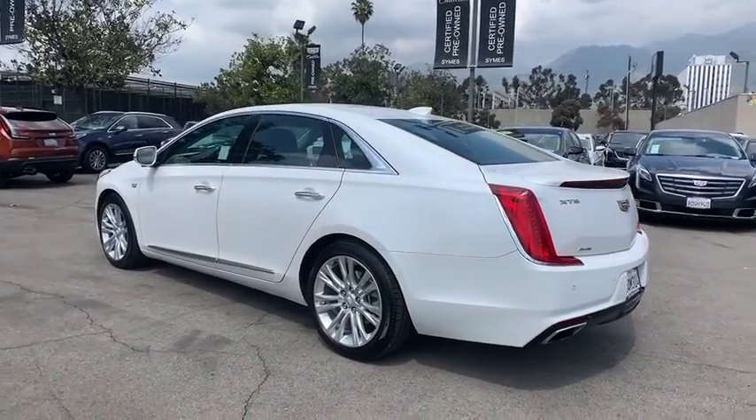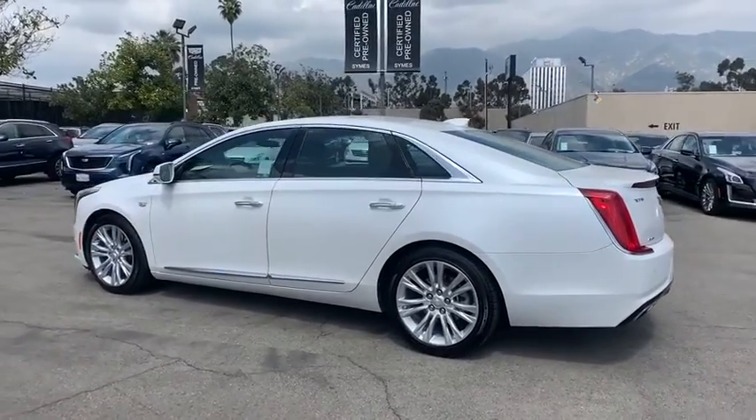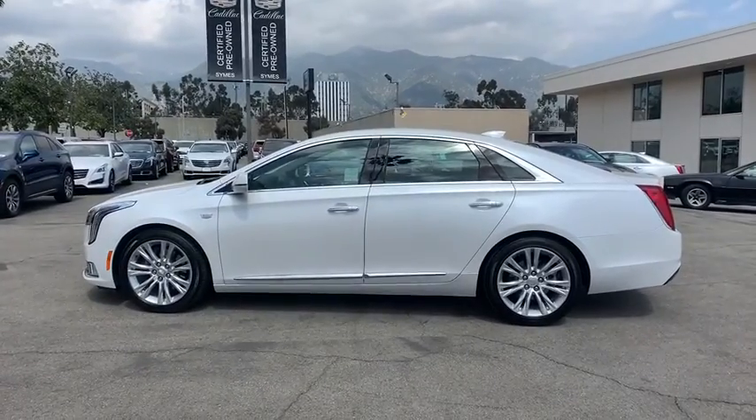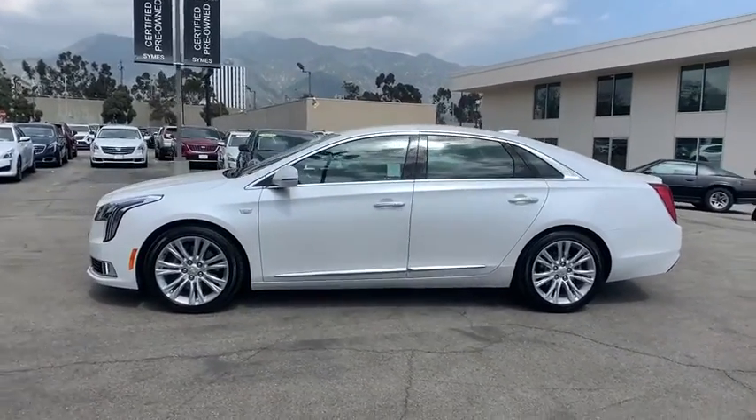Anti-lock braking system, leather wrapped steering wheel, Bluetooth, power steering, adjustable steering wheel, aluminum wheels, keyless start, cruise control, floor mats, four-wheel disc brakes.